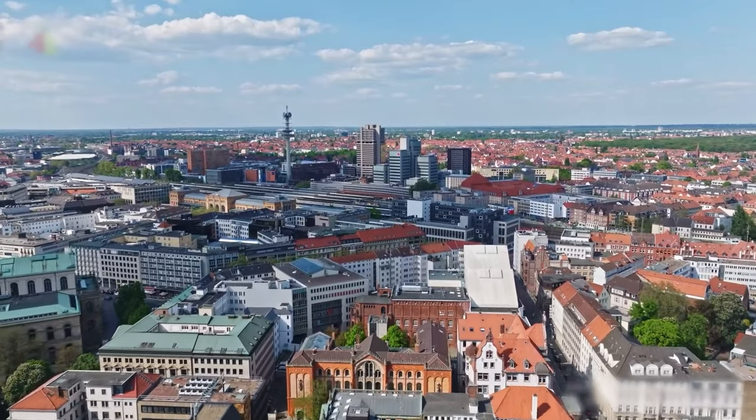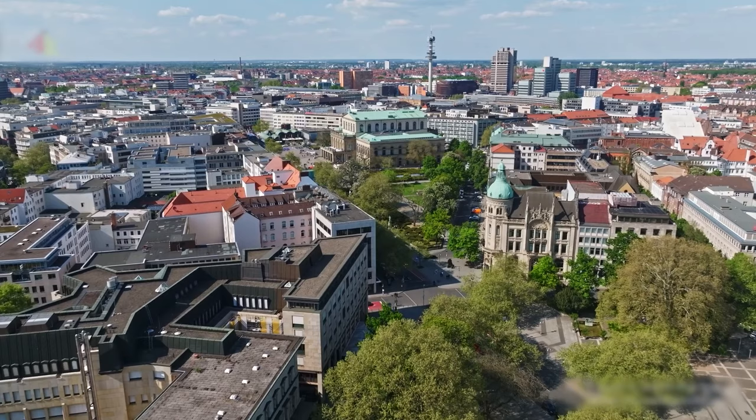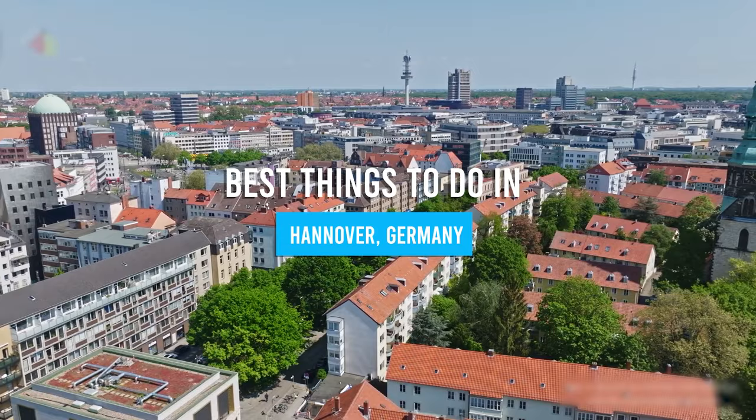Did you know that Hanover is known as Germany's most boring city? We hope that after this video you'll consider giving this city a chance. Here are the best things to do in Hanover, Germany. Number 12: the Hanover Red Thread Trail.